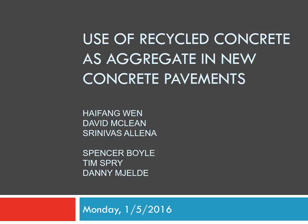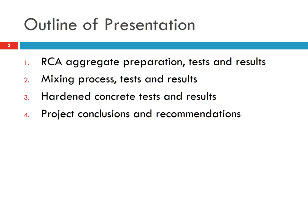This is a presentation on the use of recycled concrete as an aggregate in new concrete pavement. This study was conducted at WSU for the Washington Department of Transportation and the Pacific Northwest Transportation Research Center.